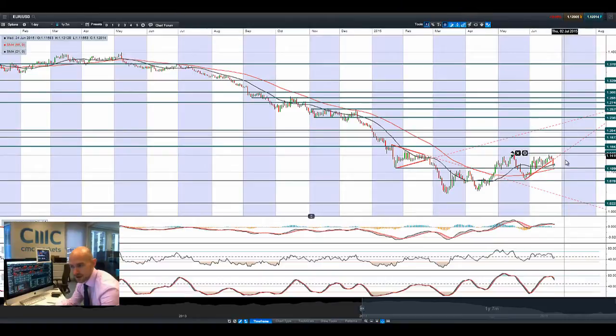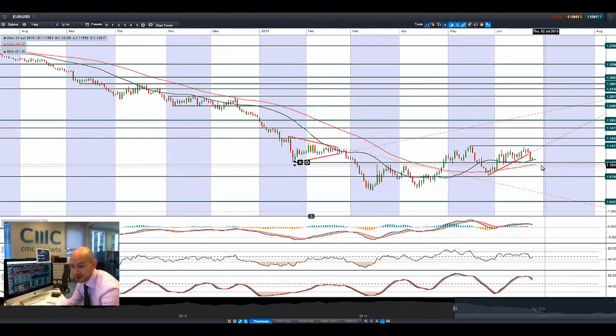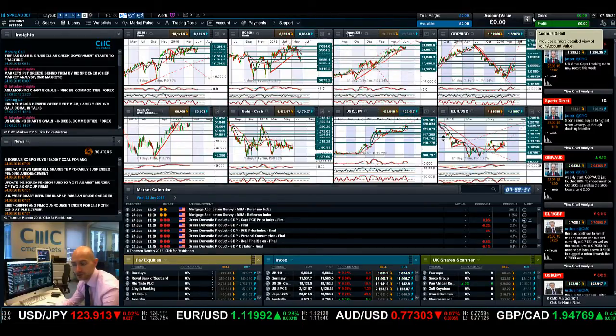Moving on to EURUSD — it had a bad day yesterday following the break of the trend line. The discussion is now moving beyond the Greek deal and the fact that the Eurozone is just in a complete mess right now, with Germany and most other countries struggling. The dollar strength helps a lot as well. We've had a little bit of a rebound this morning, maybe trading between the moving averages again. 1.11 is still the next major level of support, though we're about 100 points away from there right now. That 1.11 will be the level where people will decide which direction they want EURUSD to go next.